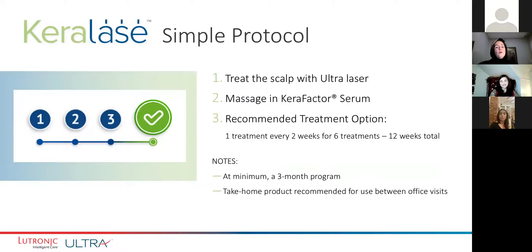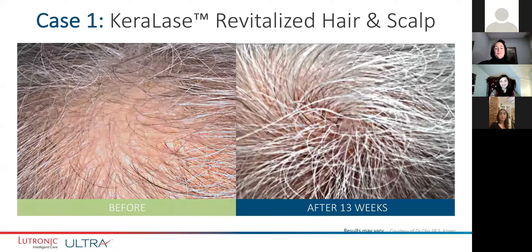It's a simple protocol — we do it every two weeks. It's fairly quick — it takes us just a few minutes to make the little microchannels with the laser, and then the Carafactor is rubbed in. I would say the total maximum of 10 to 15 minutes. Just some slides showing you the improvement in hair growth with Caralase. Some of these are pretty dramatic — you can see the before and then it's really about three months later that there is some significant growth.